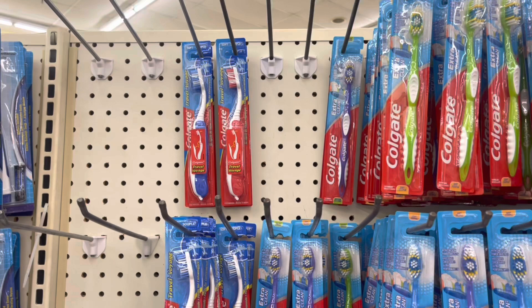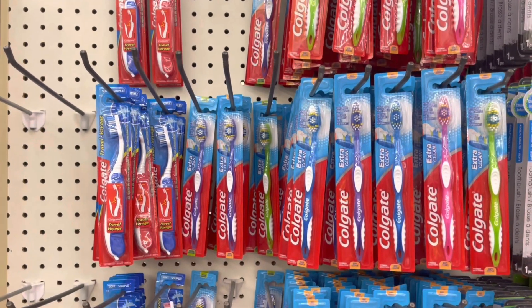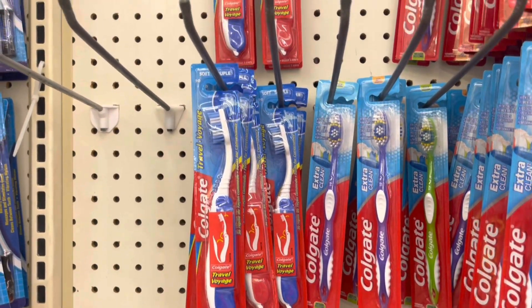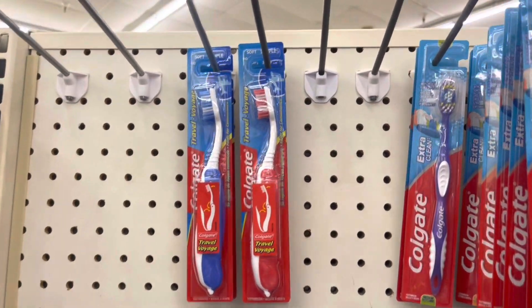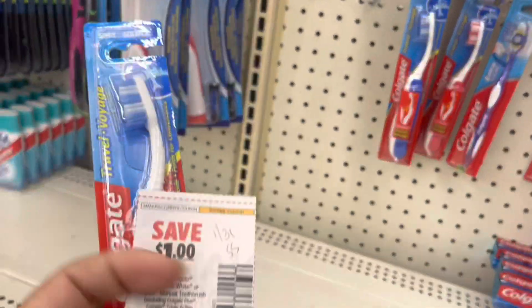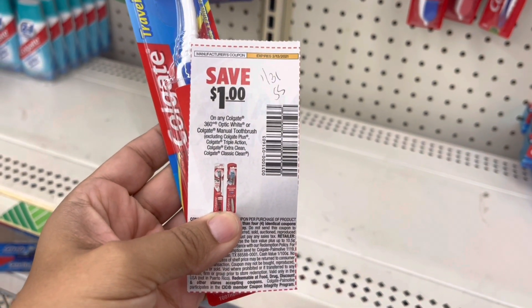Next I'm going to grab the Colgate toothbrushes. I've seen that all of them beep except for the travel size ones, so I'm going to go ahead and grab one of those and use this dollar off of one coupon from the 1/31 Smart Source — that'll make it completely free.